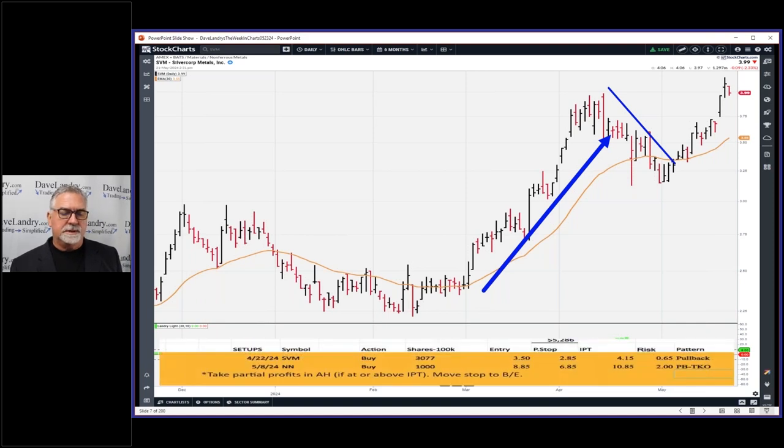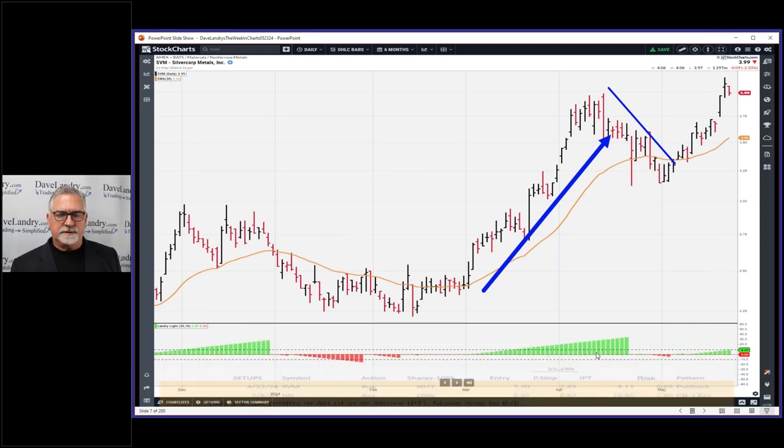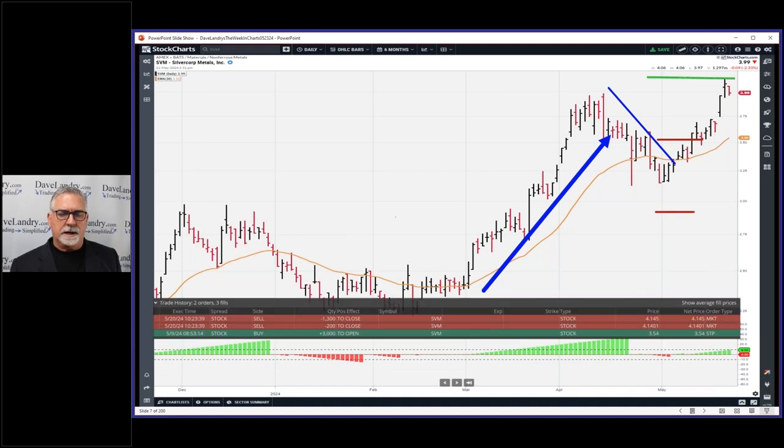There were the parameters down there. Entry of 350, stop of 285, and IPT of 415. So the entry was here, stop was down here, and the IPT was right here.